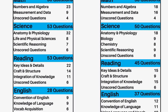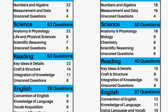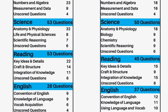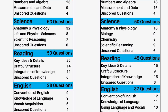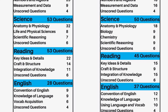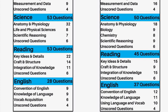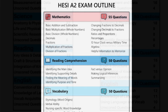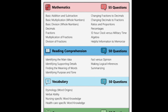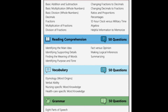As for the ATI and TEAS exam, the math, reading, and English are pretty much the same as the ACT — algebra, forming sentences, and reading passages with multiple choice questions. The science is a lot different though: it's going to consist of anatomy and physiology, life and physical sciences, scientific reasoning, biology, and even chemistry. So you will actually have to study for the science portions of these exams.